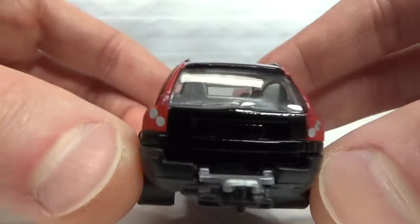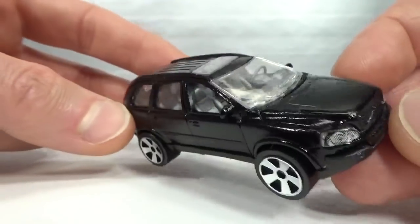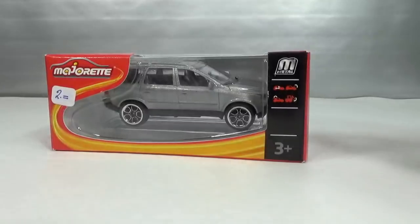It's got the trailer hitch, tail lights are done, it's got a sunroof. This was a second-hand one too. Next one is boxed.